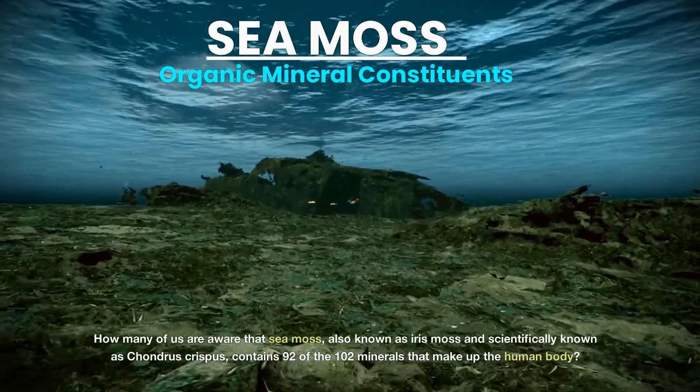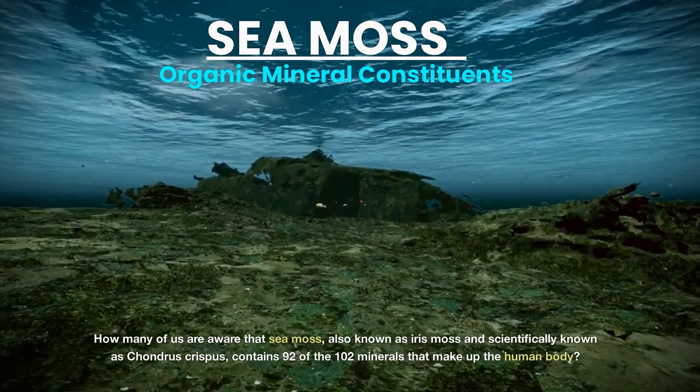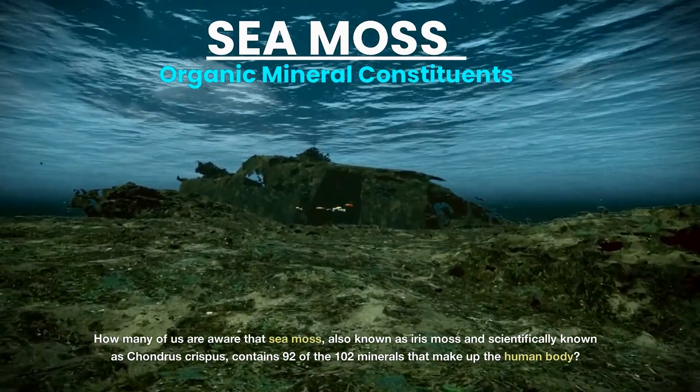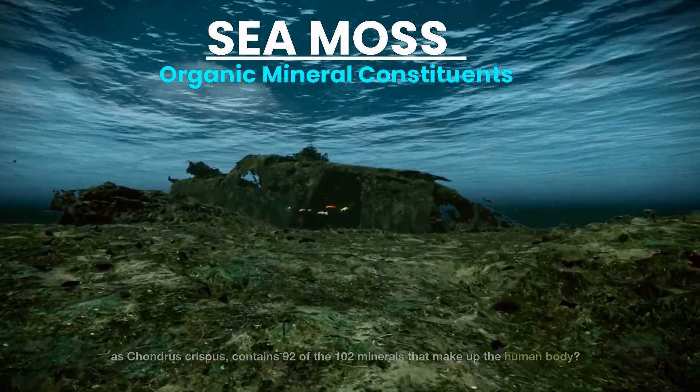How many of us are aware that sea moss, also known as Irish moss, and scientifically known as Chondrus crispus, contains 92 of the 102 minerals that make up the human body? It is well understood that sea moss contains most of these essential components, in addition to a variety of vitamins and nutrients.